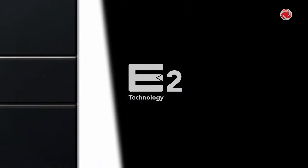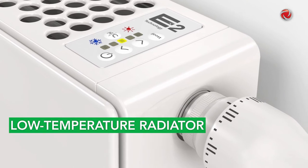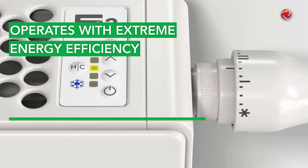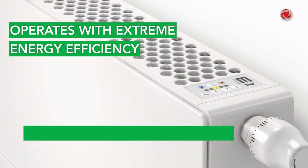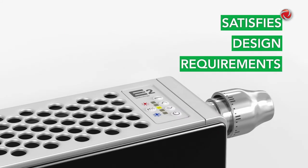The new U-Low E2 with intelligent E2 technology is a low-temperature radiator that can be operated in a very energy-efficient manner, even at temperatures below 40 degrees Celsius, whilst also satisfying the heating design requirement.